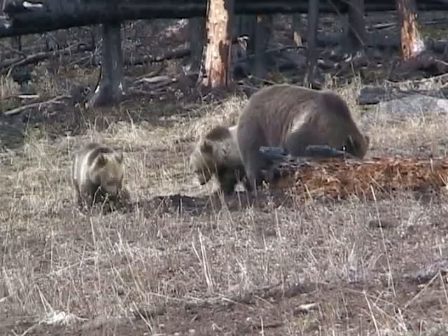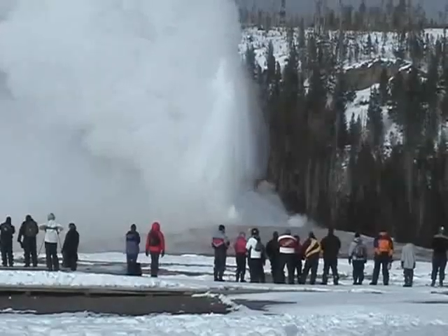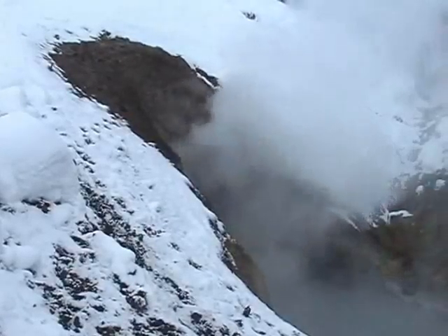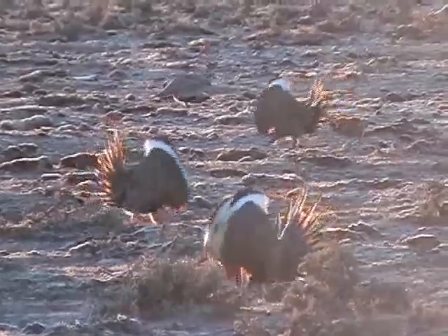The Greater Yellowstone Region includes one of the last virtually intact temperate zone ecosystems in the entire world. It contains the world's first national park and our nation's first national forest. More geysers and other geothermal features are found here than anywhere else on Earth. And the spectacular scenic beauty is unparalleled. So is the wildlife.